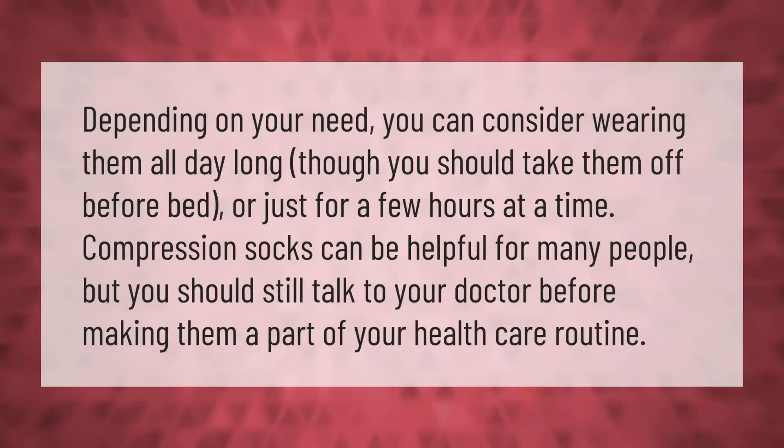Depending on your need, you can consider wearing compression socks all day long, though you should take them off before bed, or just for a few hours at a time. Compression socks can be helpful for many people, but you should still talk to your doctor before making them a part of your healthcare routine.